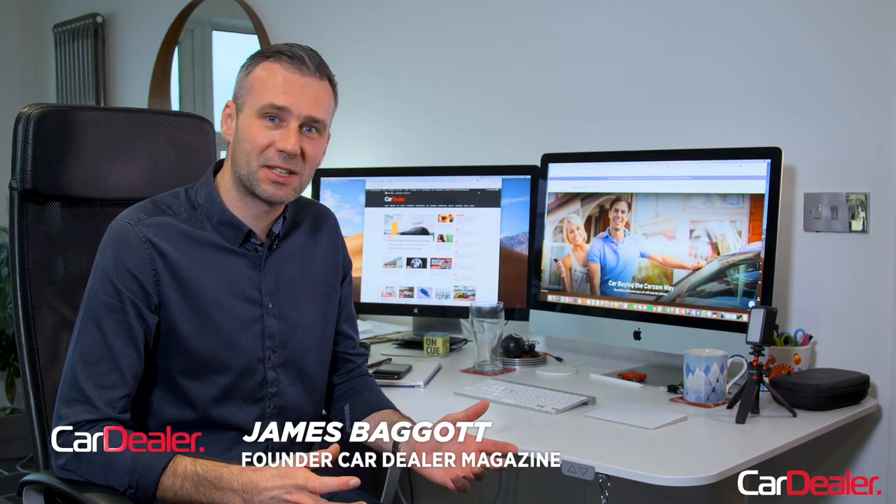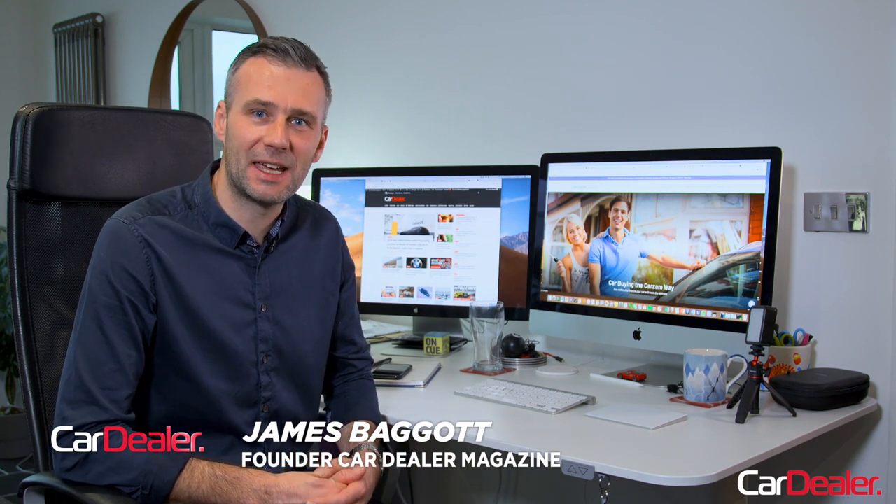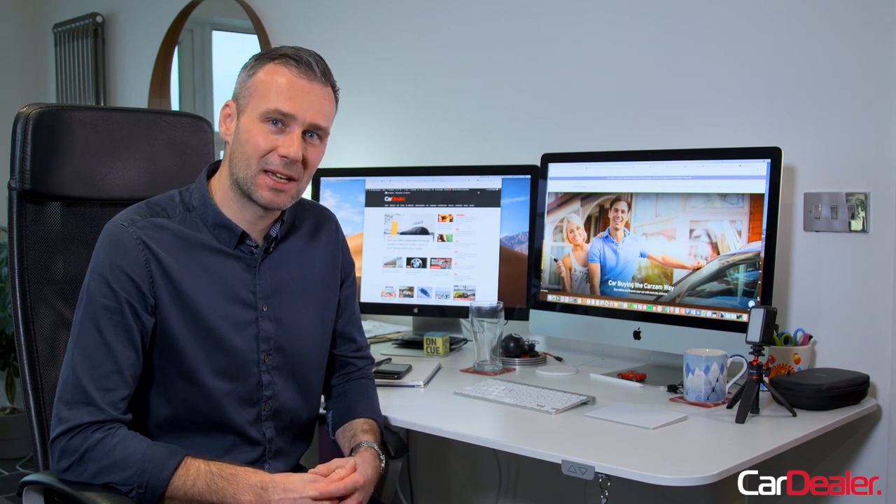Buying a used car these days has changed dramatically. There was a time when customers would spend the weekend traipsing around rainy car dealer forecourts and kicking a few tyres, but not anymore. The pandemic has meant car buyers can now do everything from the comfort of their own home. Buying a car online has never been easier, and there have been plenty of new entrants to the market wanting a slice of the used car business.